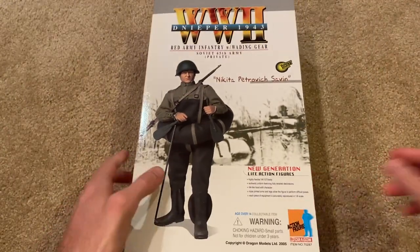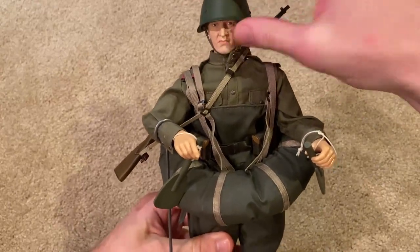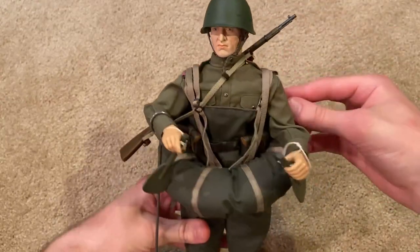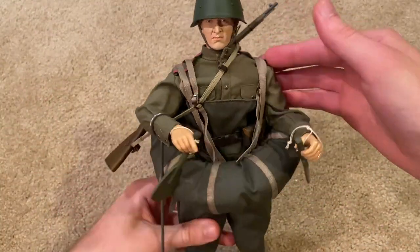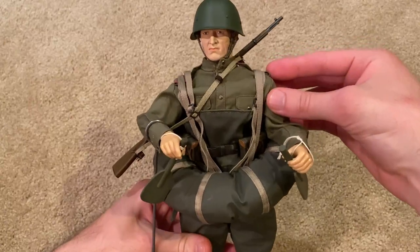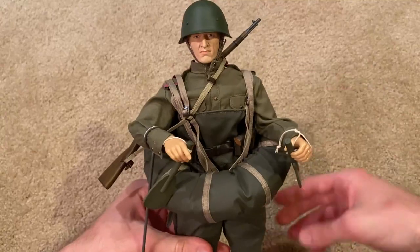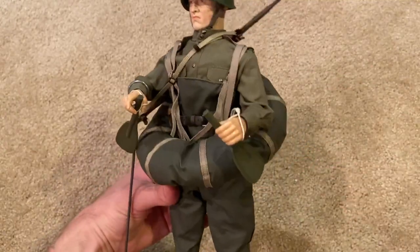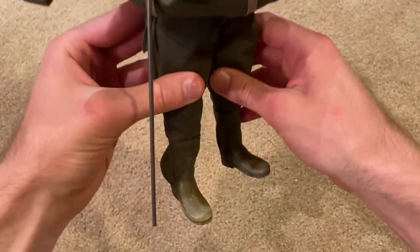All right, that's his box. Let's take a look at the figure now. Here he is, all geared up in his wading equipment. This is a really nice figure — not one that I've been desperately looking for, but I got him for a good price on eBay, paid around a little less than 50 dollars. He's very unique; I love the wading gear, and of course the Russian figures are just always really cool in general.